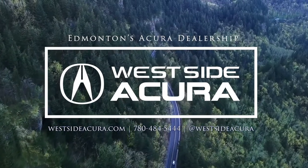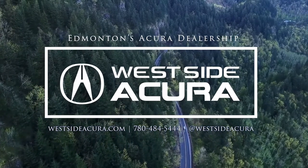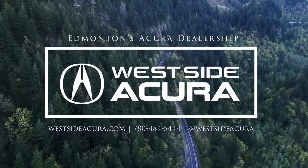Ask us how you can take home your very own MDX Type S Ultra. Come on down to the dealership, give us a call, or check out our website at westsideacura.com.